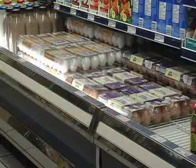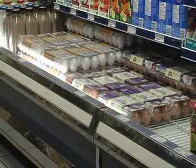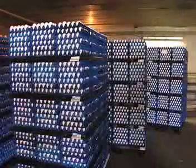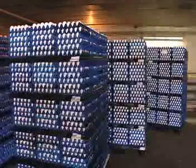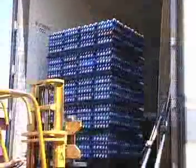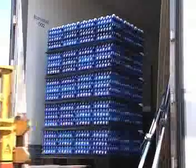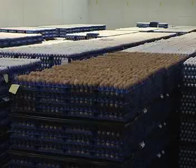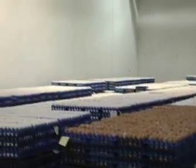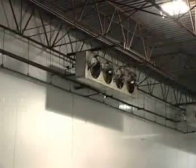Depending on their grade, eggs are sold as whole eggs in grocery stores or sent for value-added processing. On farms, eggs are packed in clean plastic egg trays which are set onto pallets. Pallets are loaded onto refrigerated trucks designed to maintain egg quality and food safety. When the eggs are delivered to the grading stations, they are taken to a storage room and will be graded within the next 24 hours. The room temperature is kept between 10 and 13 degrees Celsius to maintain freshness.